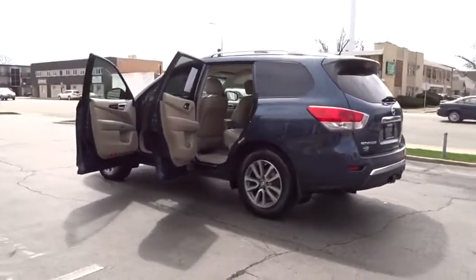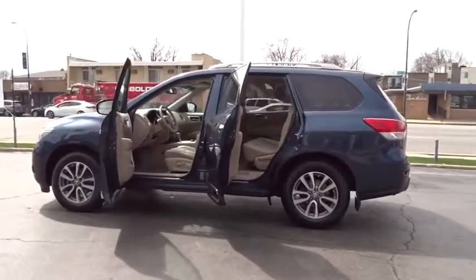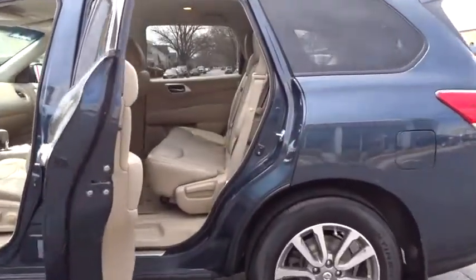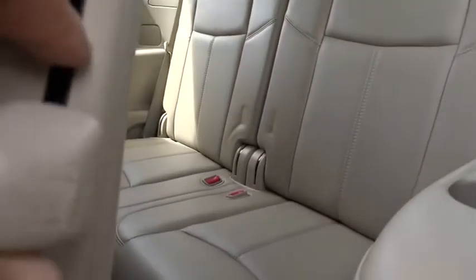Stability control, anti-lock braking system, traction control, keyless entry, remote engine start, all-wheel drive, power passenger seat, steering wheel audio controls, backup camera, leather wrapped steering wheel, Bluetooth, adjustable steering wheel.